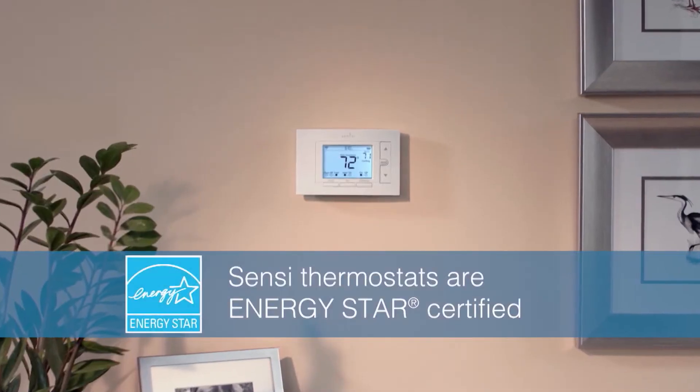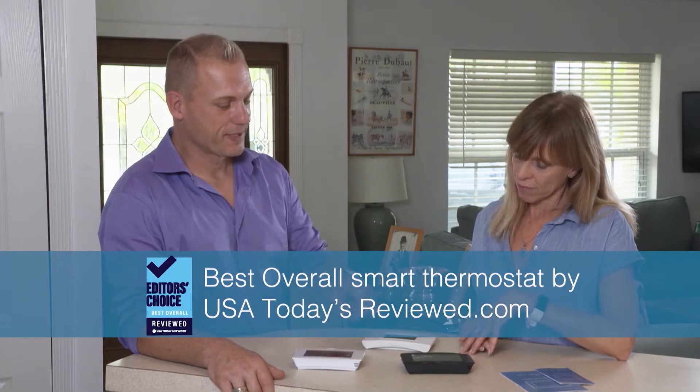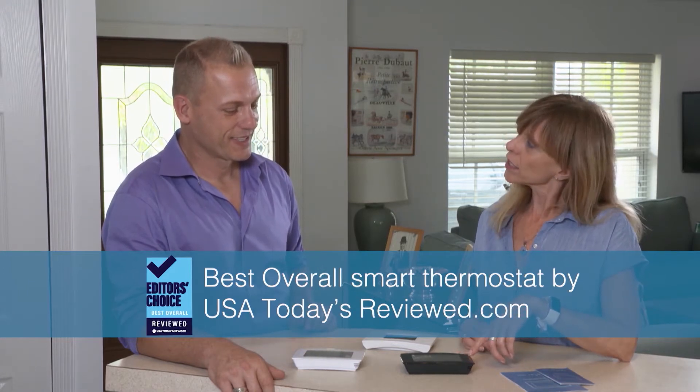Scentsy thermostats are Energy Star certified and compatible with most HVAC systems. The Scentsy Touch is rated best overall smart thermostat by USAtodaysreview.com. Jeannie chose the black model for its sleek look; the footprint matches the old thermostat so no patching or touch-up paint is needed. Installation is simple — just download the app, open an account, and grab a Phillips head screwdriver.